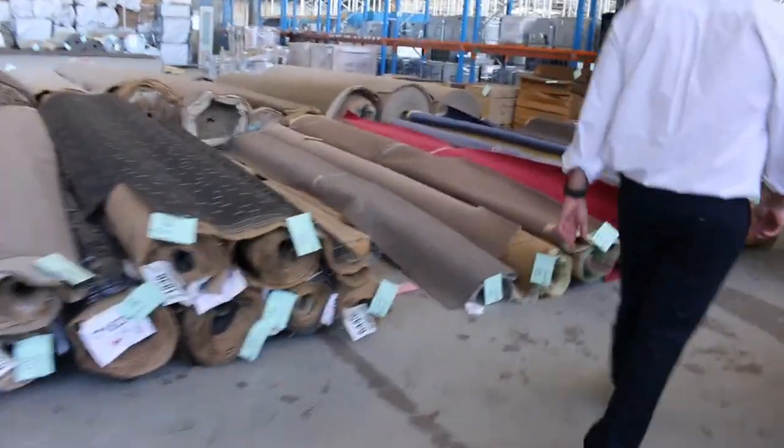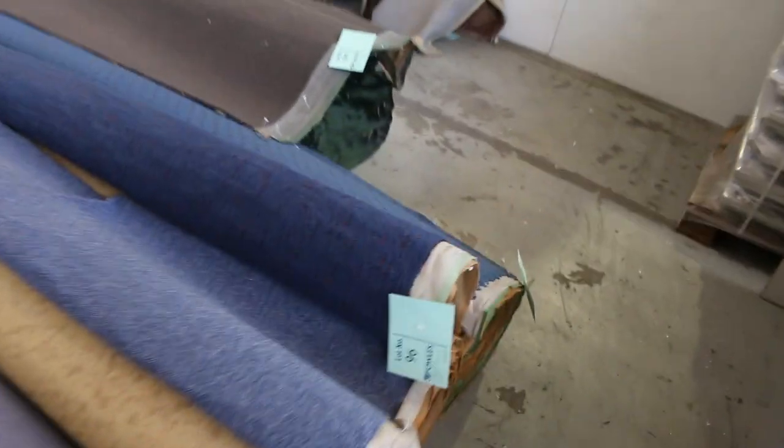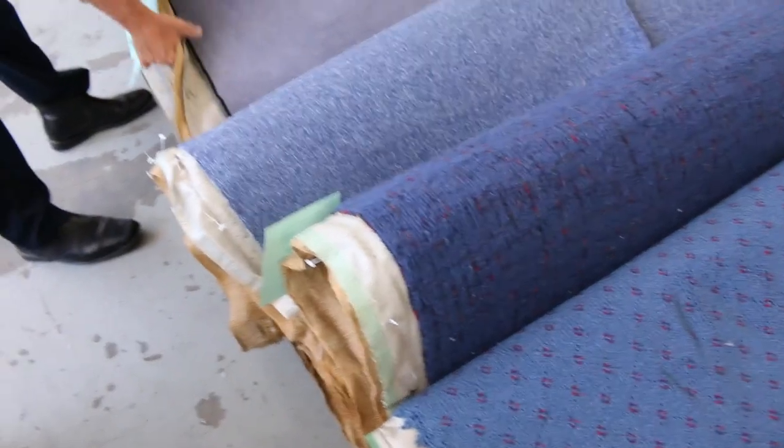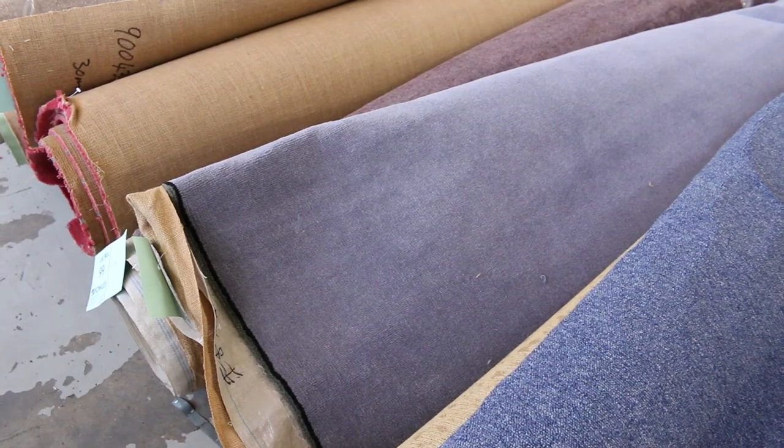On to carpet — plenty of carpet of course. Got some nice colours here: blues, wools, nylons, some really high quality carpets, some plush pile. Lot number 98 is a really high quality plush in blue, so if you want something that brightens up a room, there's plenty of that. Got the red of course, and then your standard browns, greys, and charcoals.